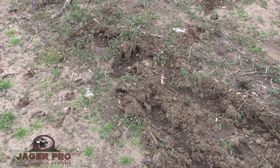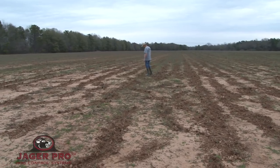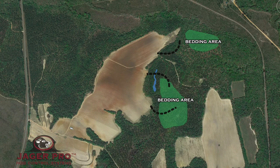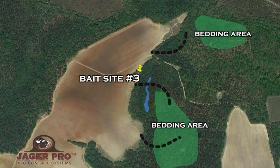The farmer informed us that he had seen a lot of fresh damage in the back of this field. We conducted an on-ground recon of the field and surrounding wood line. We found a number of trails where the hogs were entering and exiting the field. We also located a water source and some bedding areas. I selected a shaded area between some large oak trees just off the edge of the field for bait site number three.